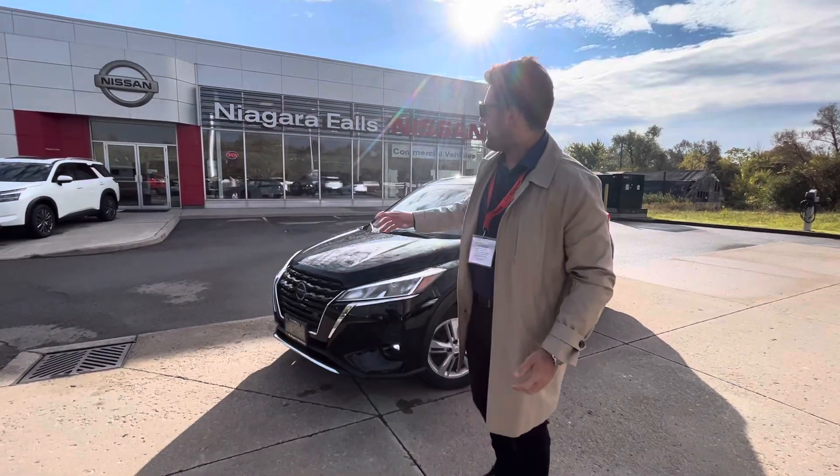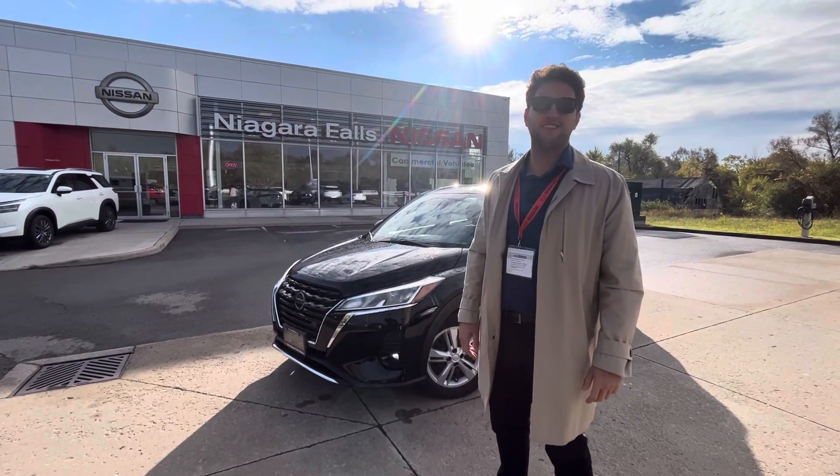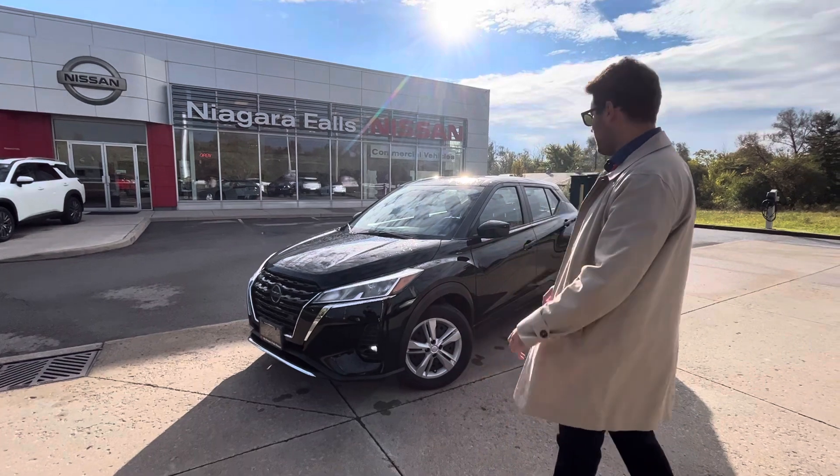Hello, Babak. My name is Matheus. We are here at Niagara Falls Nissan. As we inquired, that's our 2021 Nissan Kicks S — that's the last pre-owned Kicks we have available on the lot. Absolutely beautiful car.